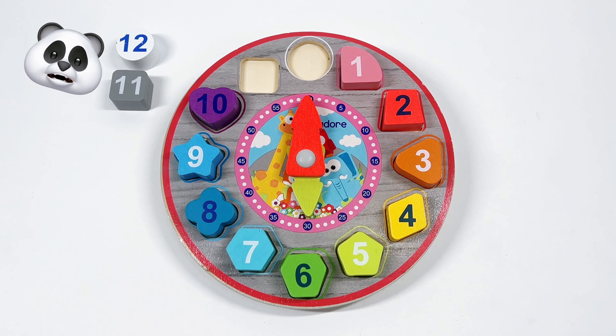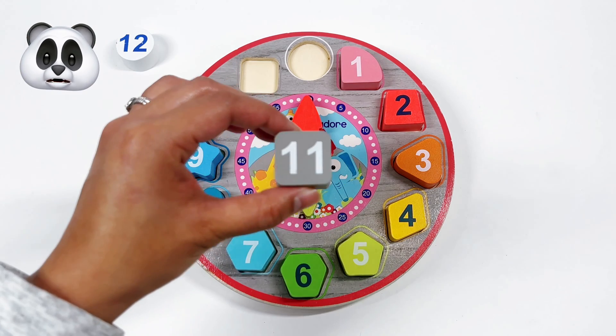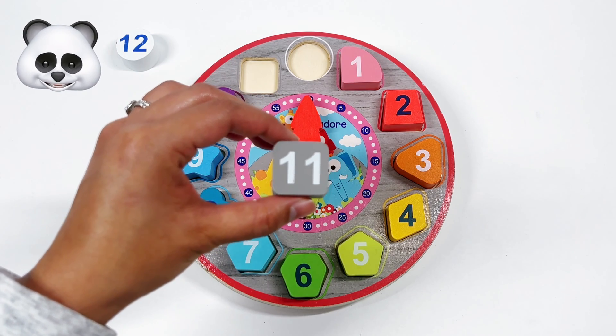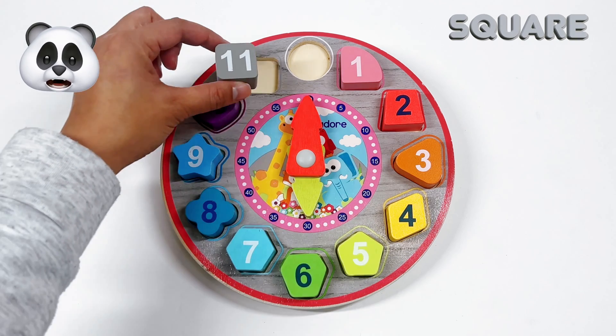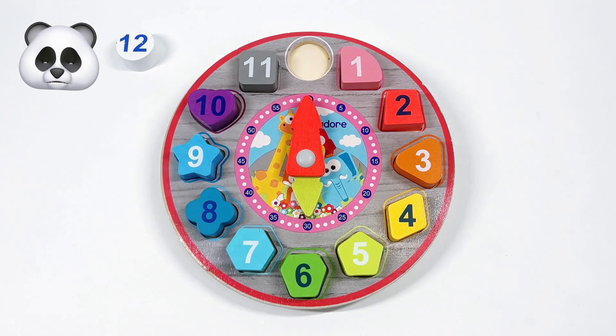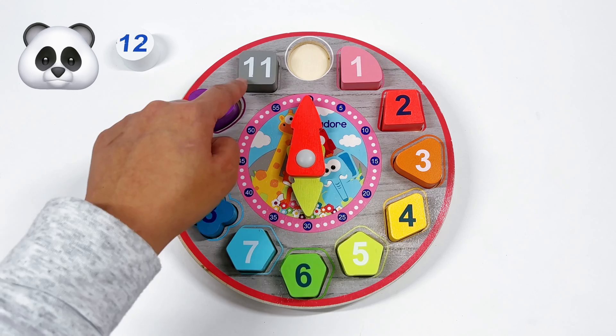Our next number is number 11. What shape is number 11? That's right! It's a gray square. The square has 4 corners. We have 1, 2, 3, 4.